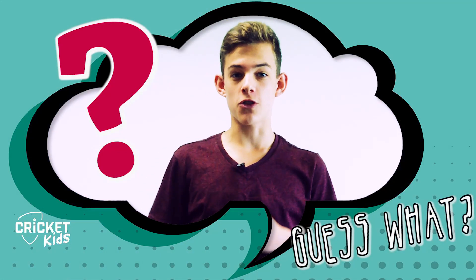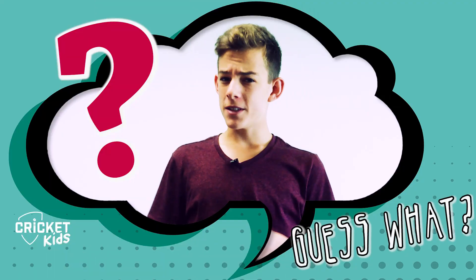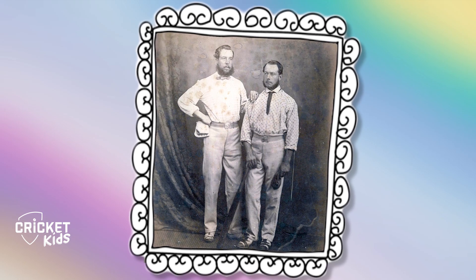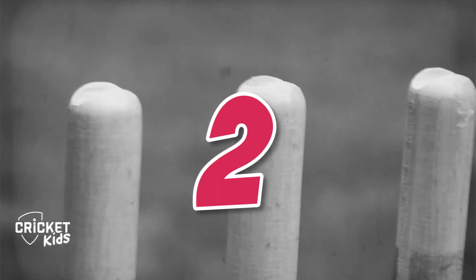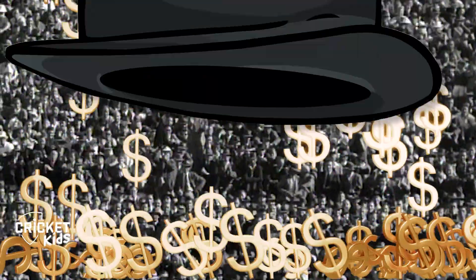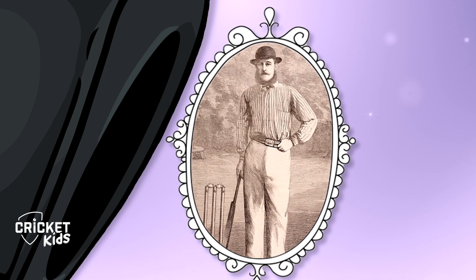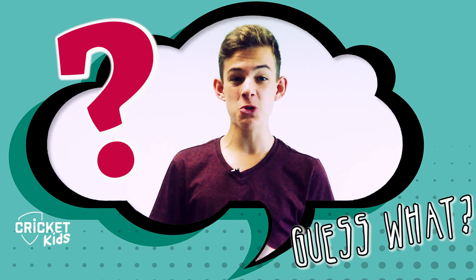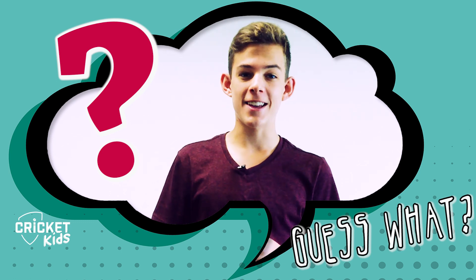Lots of sports, including cricket, rugby, soccer, and hockey, all use the term hat-trick — meaning a player has achieved three great things in a row. But did you know it all started with cricket more than 150 years ago? Famous English cricketer H.H. Stevenson was bowling in a match when three balls in a row got three batters out. The crowd was so excited they collected money and bought him a hat to congratulate him on his incredible trick — and so achieving three great things in a row became known as a hat-trick. Hat-tricks are extremely rare; only about 40 players in the history of Test cricket have gotten one. Amazingly, an Aussie player almost got two.